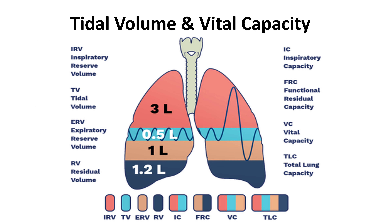Feel free to watch this slide a couple of times and take a screenshot, because you'll likely get a couple of questions about the lungs on your exam. We're now going to talk about tidal volumes and vital capacity.